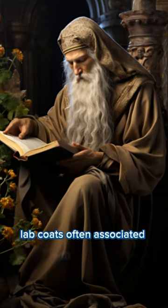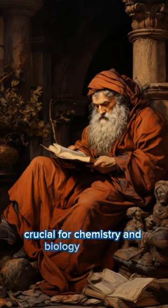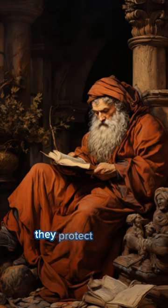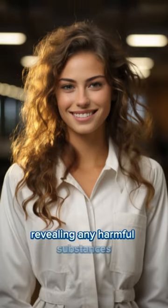Lab coats, often associated with scientists, serve as protective gear, crucial for chemistry and biology teachers. They protect against chemical spills, with their white color revealing any harmful substances.